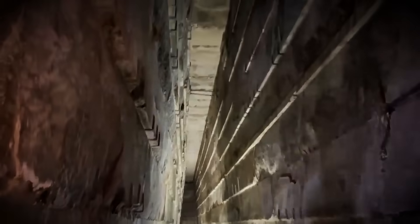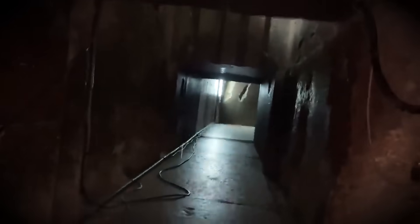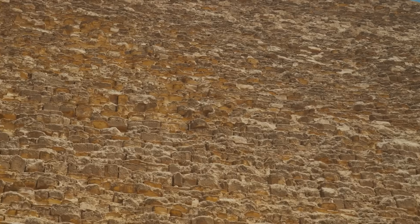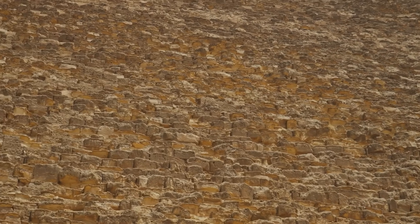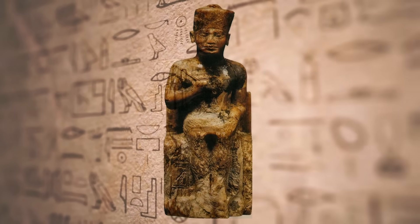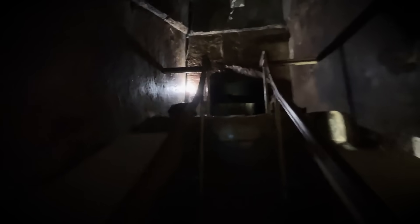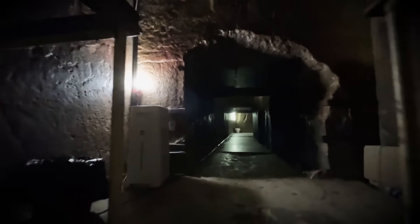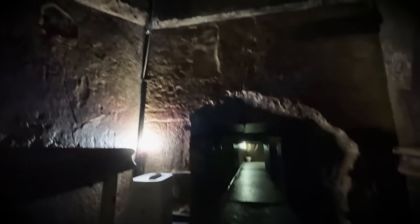The materials themselves — limestone blocks for the walls and heavier stones for the ceiling — were chosen with care, ensuring the gallery could bear the immense weight of the pyramid above. The Grand Gallery served a crucial role as the gateway to the King's Chamber, possibly playing a part in the pharaoh's funeral procession or other afterlife rituals. Features like the Great Step and various slots and holes along its walls hint at a space designed for more than simple passage.